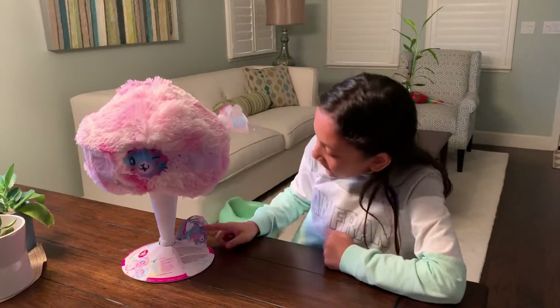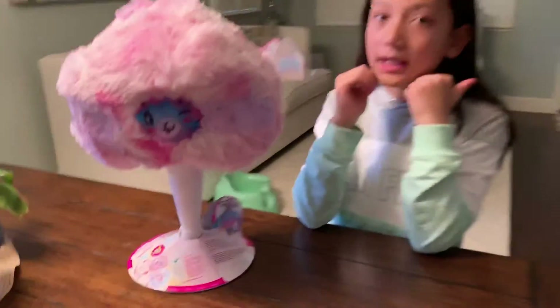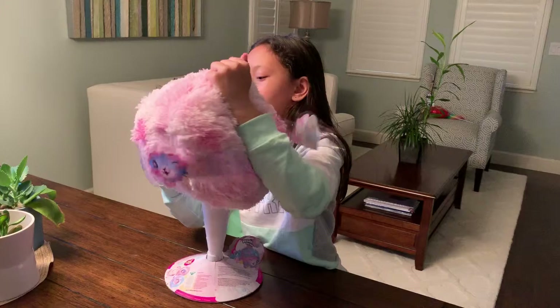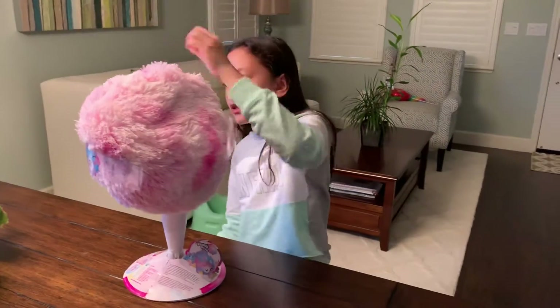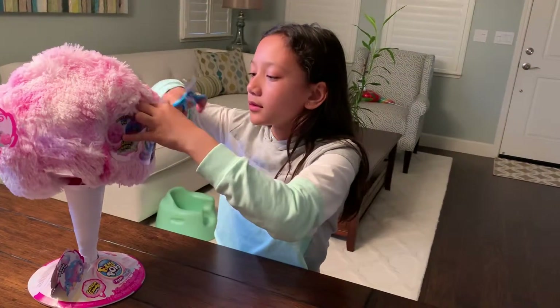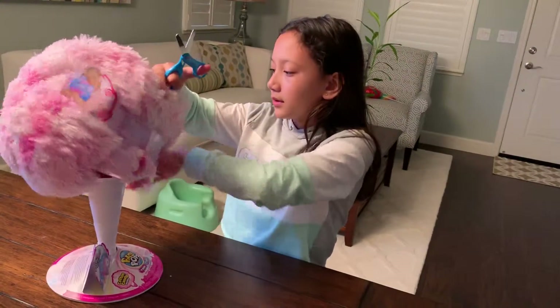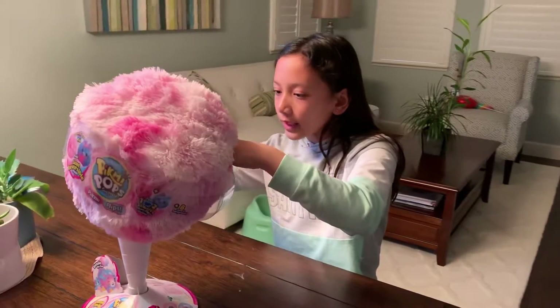It looks like we have Cassie the Cat. Let's see what she looks like, but we can't do that until we open her up! Let's take this off. Let's cut this off. Looks like I'm ready to go. After this, one more cut.